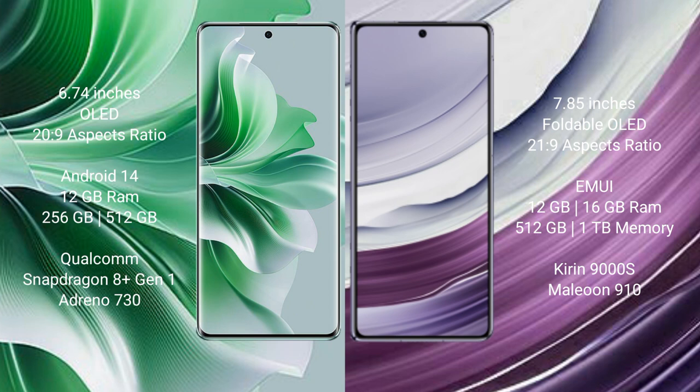OPPO Reno 11 Pro runs on the Android 14 operating system. Huawei Mate X5 runs on the HarmonyOS operating system. OPPO Reno 11 Pro comes with 12GB RAM and 256GB or 512GB internal storage.